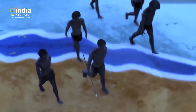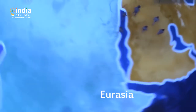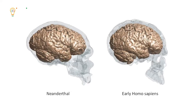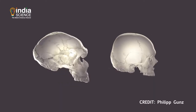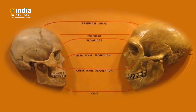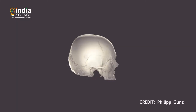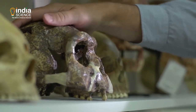Before Neanderthals disappeared about 40,000 years ago, they inhabited Eurasia. We don't know what drove them and other human species to extinction. Was it us? Did we outcompete them due to our more developed brains? Or was it sheer bad luck? Unfortunately, the Neanderthal brain is not well-preserved in fossil records, so scientists had to turn to another tool that would help them recreate the Neanderthal brain, or at least a part of it, in the lab.